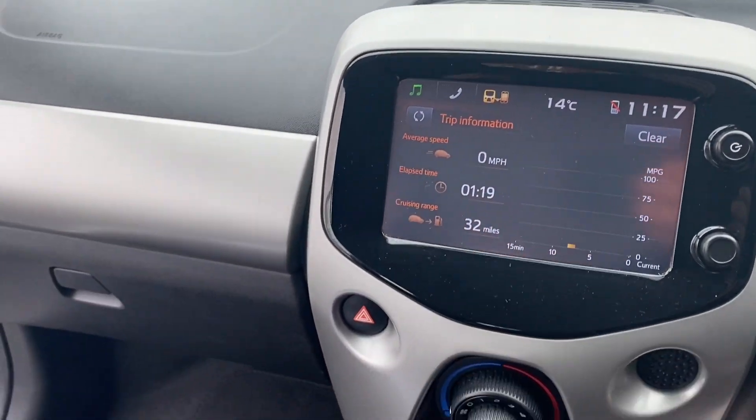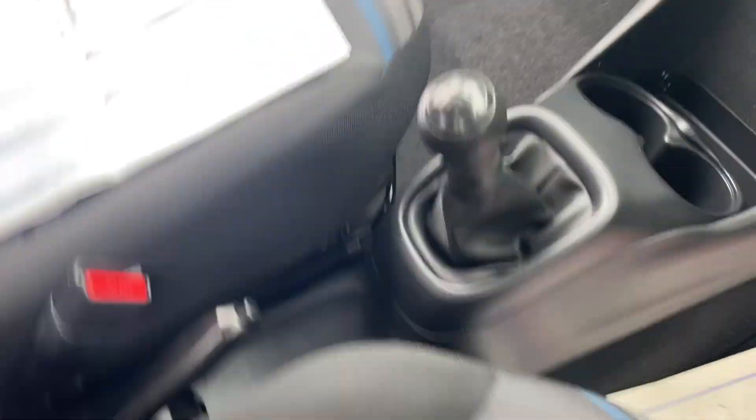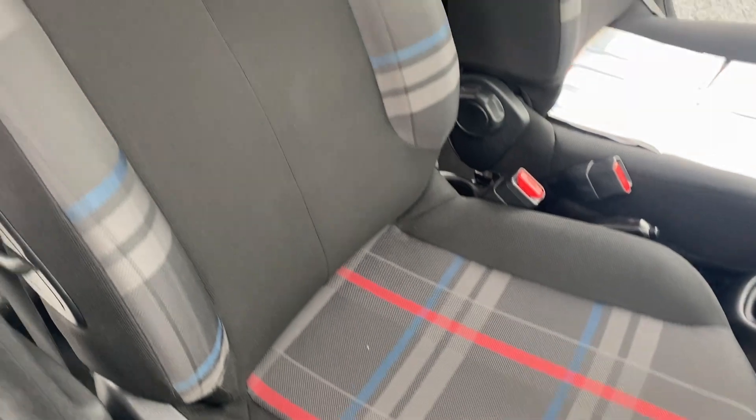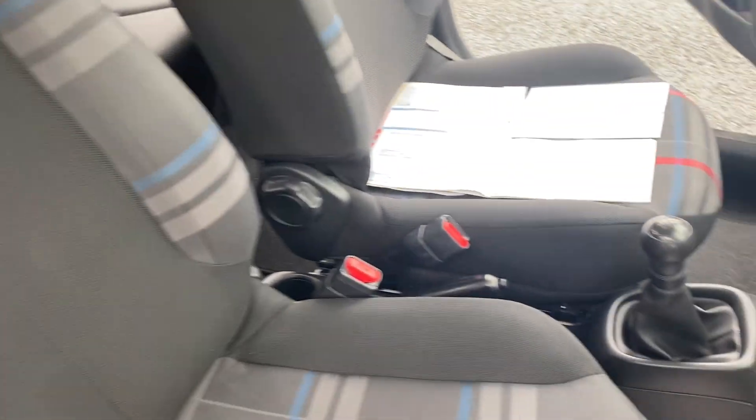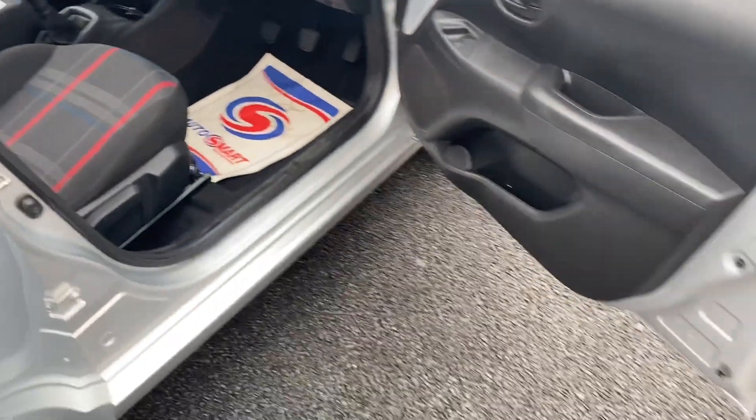There's a nice central display and this car does have air conditioning. It's a five-seat, five-speed gearbox. Just panning over the seats — as you can see, they're nice and tidy with no rips or tears.